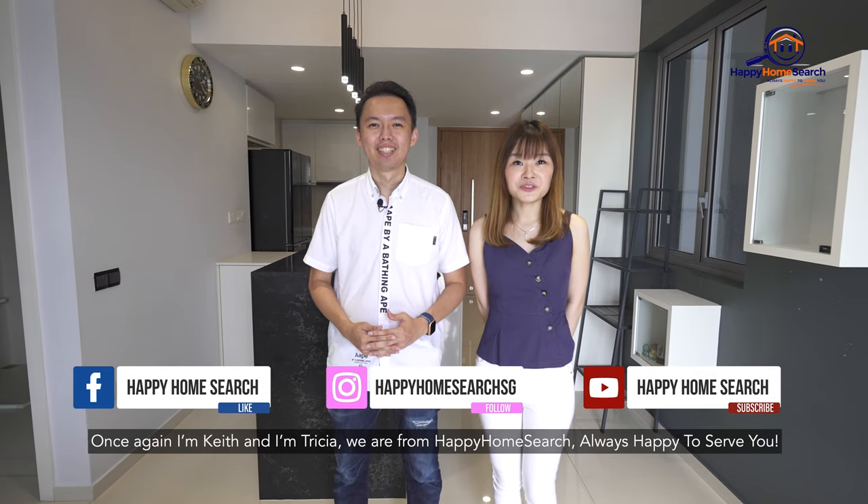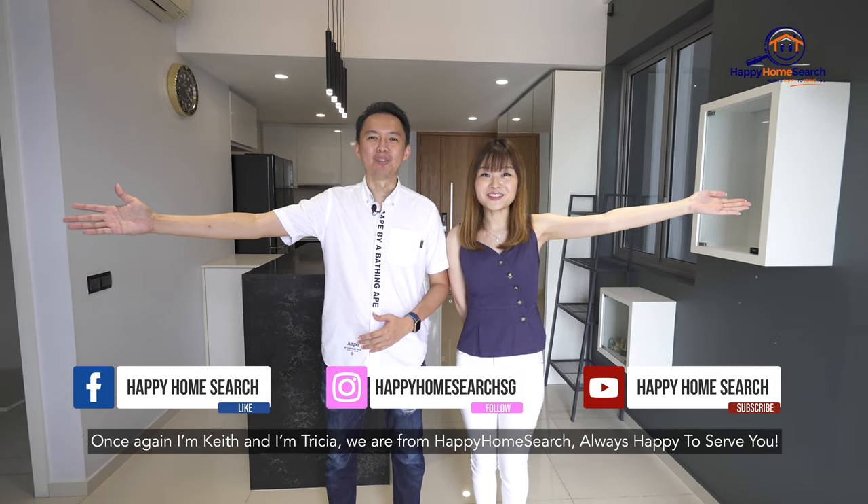Once again, I'm Keith and I'm Tricia. We are from Happy Home Search — always happy to serve you.